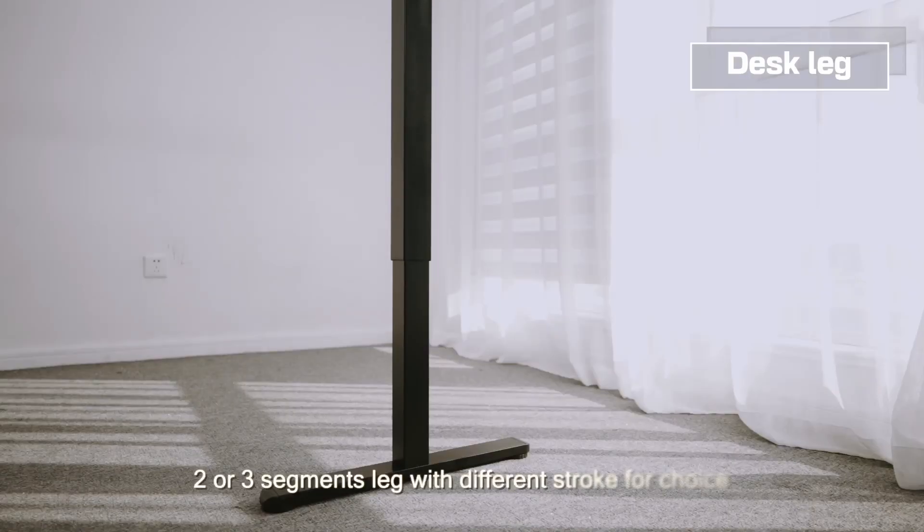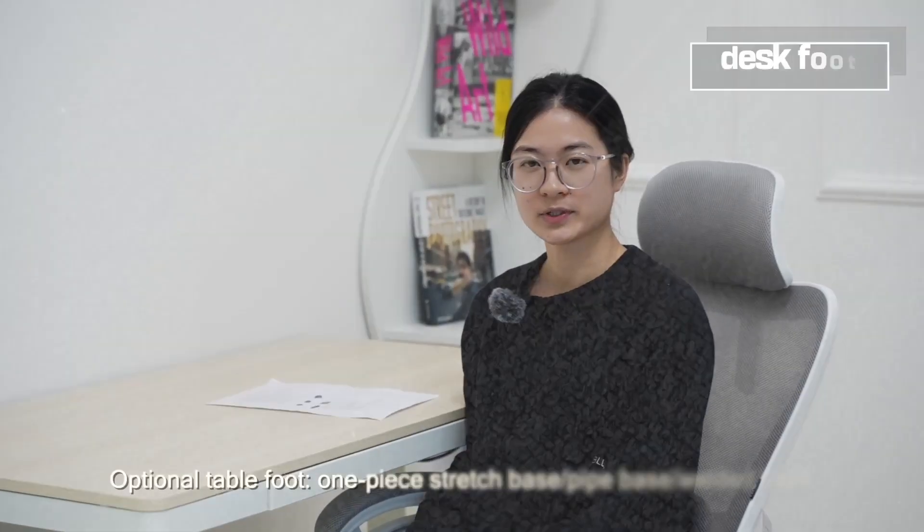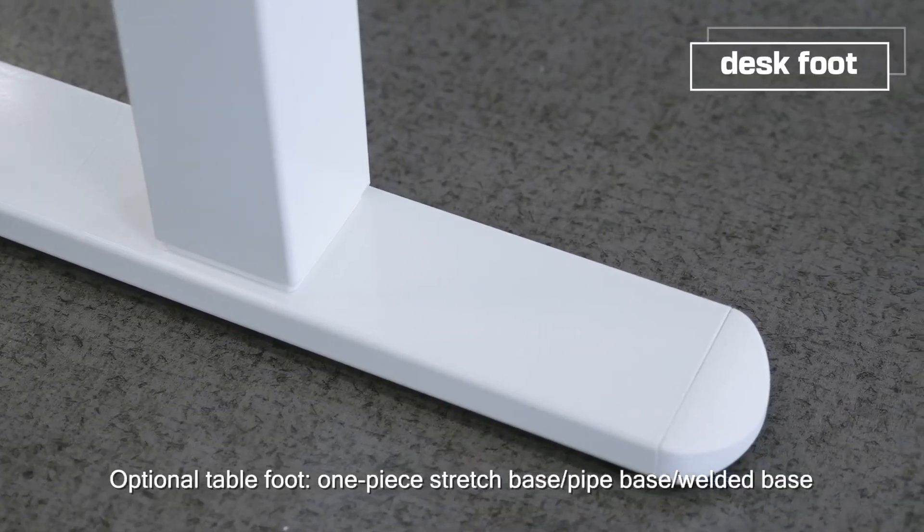Two or three segment legs with different stroke lengths are available for choice. Optional table foot styles include one-piece stretch base, pipe base, and welded base.